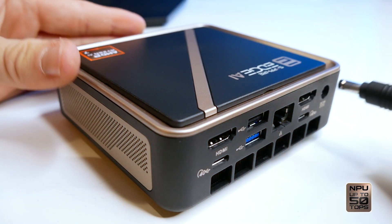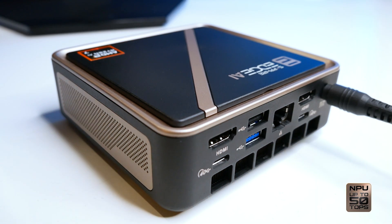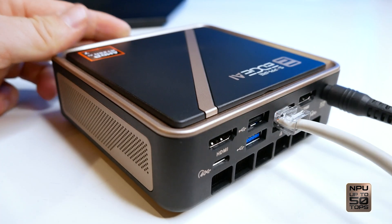Setup takes mere minutes. Place it, plug it in, connect your displays and network, and you're ready to go.